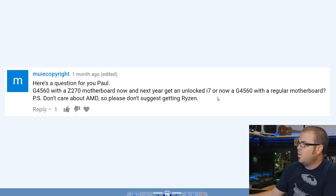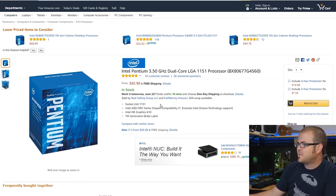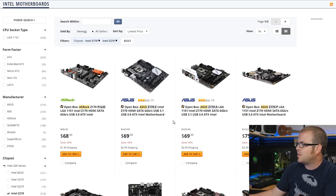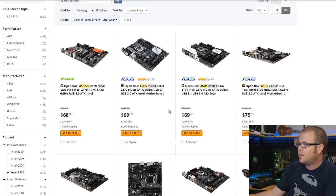Next question from mui copyright: 'G4560 with a Z270 motherboard now and later get an unlocked i7, or just get the G4560 with a regular non-overclockable motherboard like a B150 or B250?' The G4560 is popular — Kaby Lake architecture, low-priced, dual-core with Hyper-Threading, great entry-level chip. I would say take a look at Z170 motherboards and probably go for the upgrade path now, since that gives you more long-term flexibility.